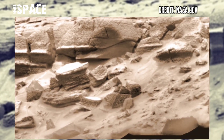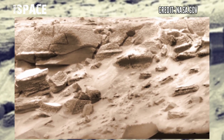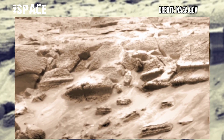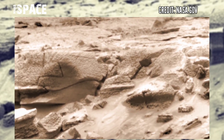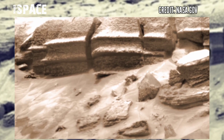Mars was once filled with life as liquid water, but now it's just a dead planet. Life exists in the most extreme places on Earth — life on Earth is available even in extremely hard and dry deserts.